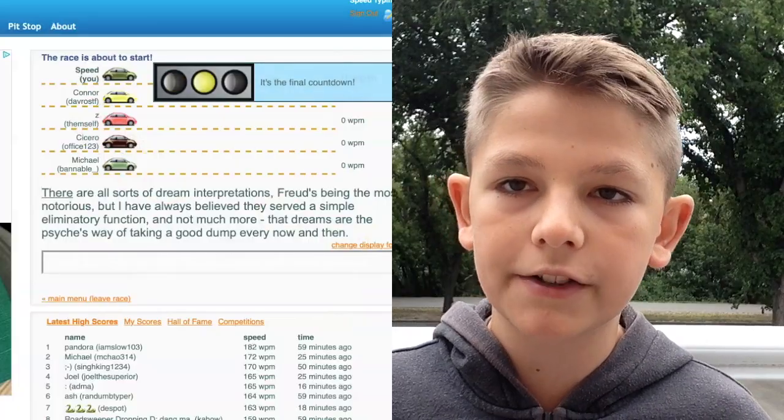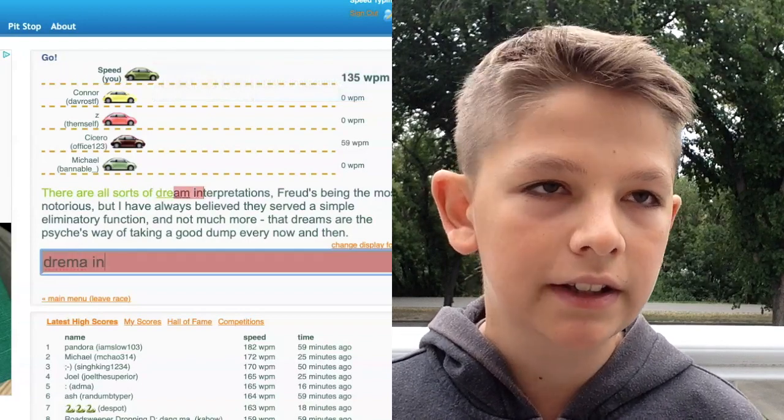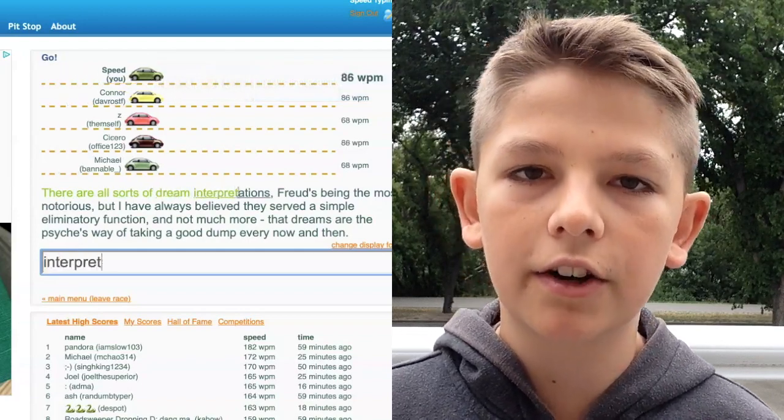So when I first tried TypeRacer, I absolutely hated it because it would make me seem so slow. I would burst, make an error because I'm an inaccurate typist, and then I'd have to backspace — often like two or three words because I would just blast through it and then go back. And by the time I've completed the test, I'm getting 90s and 100 words per minute.